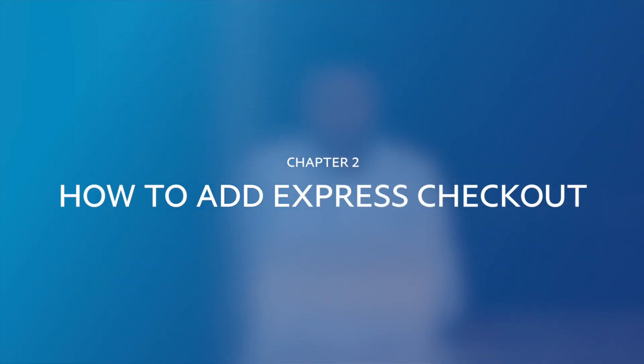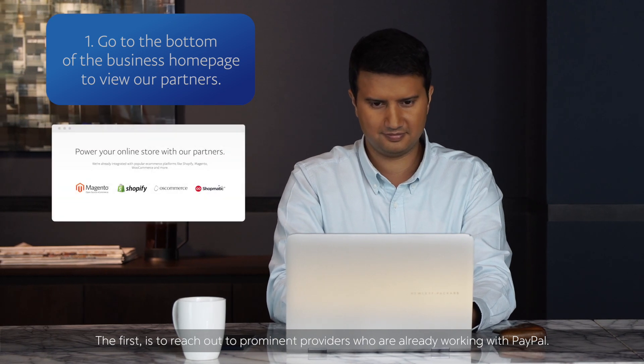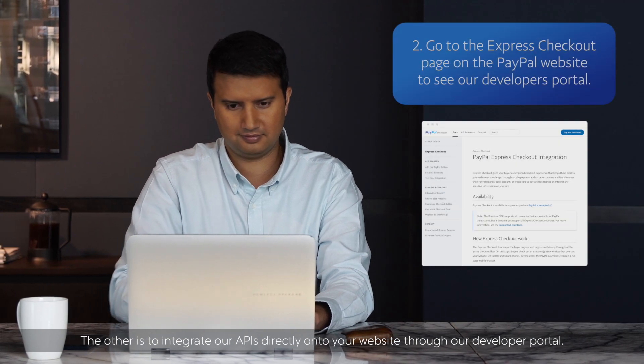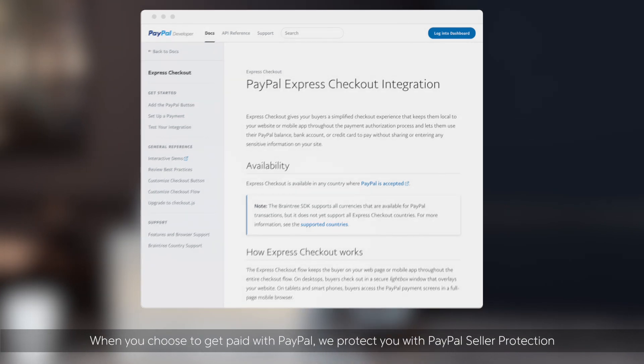There are two ways to integrate Express Checkout. The first is to reach out to prominent providers who are already working with PayPal. The other is to integrate our APIs directly onto your website through our developer portal.